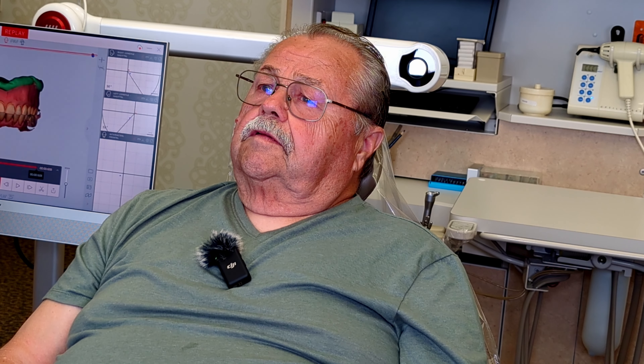So Ken, now that you're wearing your new dentures for about a week, how do you compare the comfort and fit to any that you've had previously? The dentures and the partial both feel great — a lot better than the other ones fit, and I really, really like them. Simple.